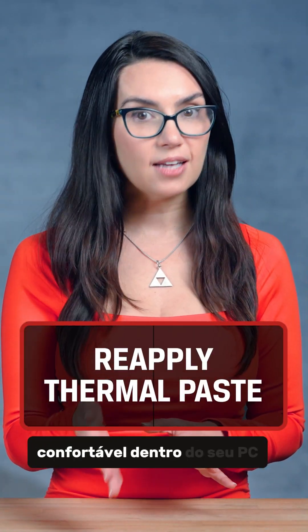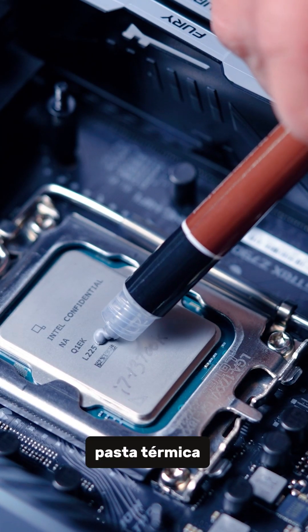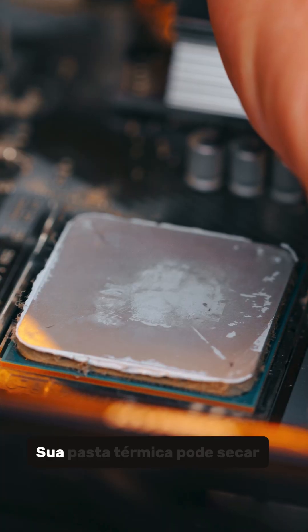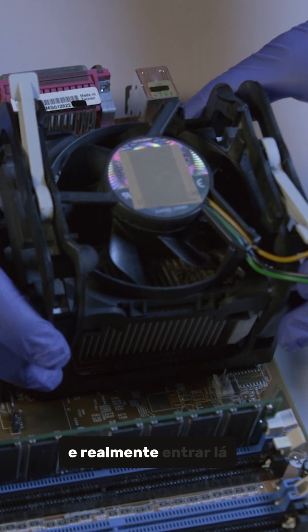Once you feel comfortable being inside your PC, another solution is to reapply your thermal paste. This is the heat-conductive material that connects your CPU or GPU to the metal heat sinks of their coolers so they can dissipate heat. Your thermal paste can dry out over time. To do this, you need to remove your cooler and really get in there.